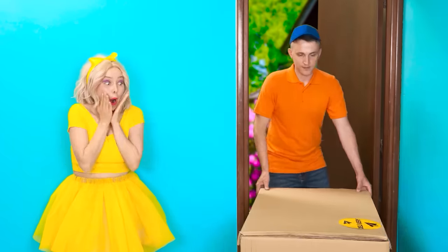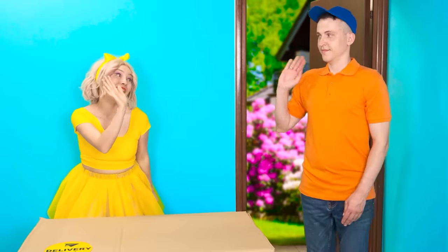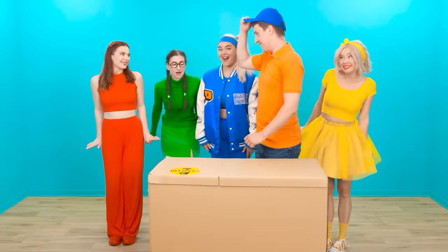Hooray! The package! Hello there! Follow me! Here, here! Super! Thank you so much!